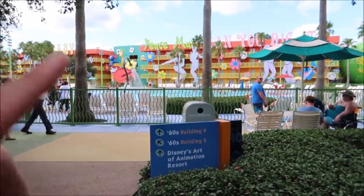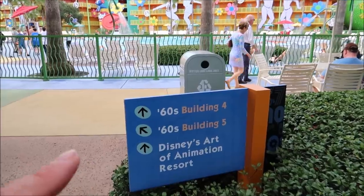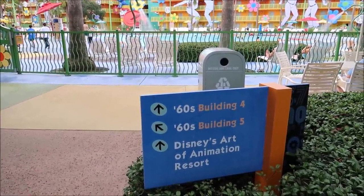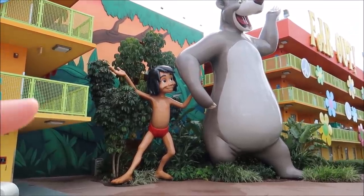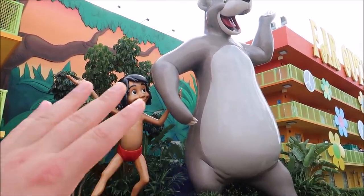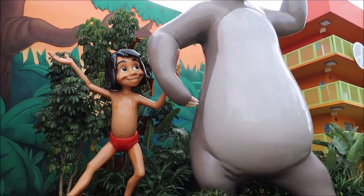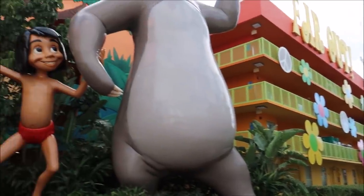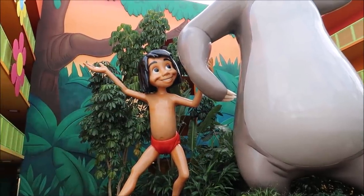Let's head on over to the Skyliner area to see what's going on over there. I like how they have the signs but they haven't updated them yet to say 'this way to the Skyliner.' But I know it's in between Art of Animation and Pop, so I know I'm going the right way. One of my favorites right here — Mowgli and Baloo! I love all the value resorts with these gigantic statues and icons. It's in the 60s section, which is a little unexpected, but it's still pretty awesome. I like how they keep the trees growing behind Mowgli — he looks so happy.